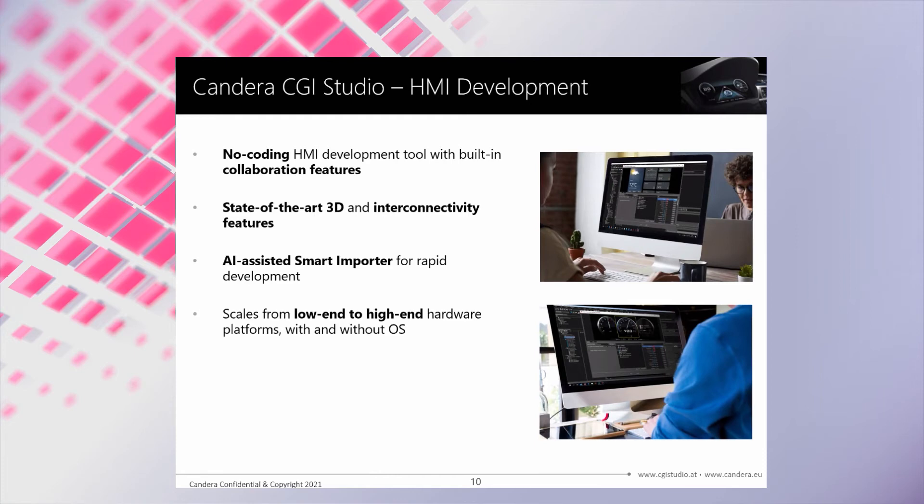CGI Studio supports many different platforms from low-end MCUs to high-end SOCs with and without operating system. Moreover, it is equipped with useful tools to optimize performance without coding skills. Reusability is also supported across different hardware platforms, so you can reuse HMI application components on a wide variety of different platforms within your product portfolio. The integrated variant handling in combination with our open software architecture allows you to modify and adopt the HMI solution in production and let customers modify the HMI to their individual needs. We at CANDERA are continuously working to improve CGI Studio to provide you the best next-generation HMI development toolchain.